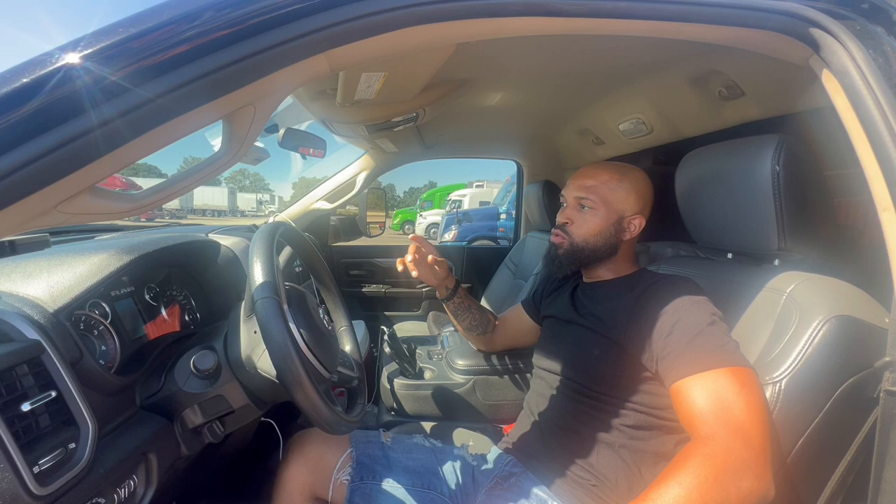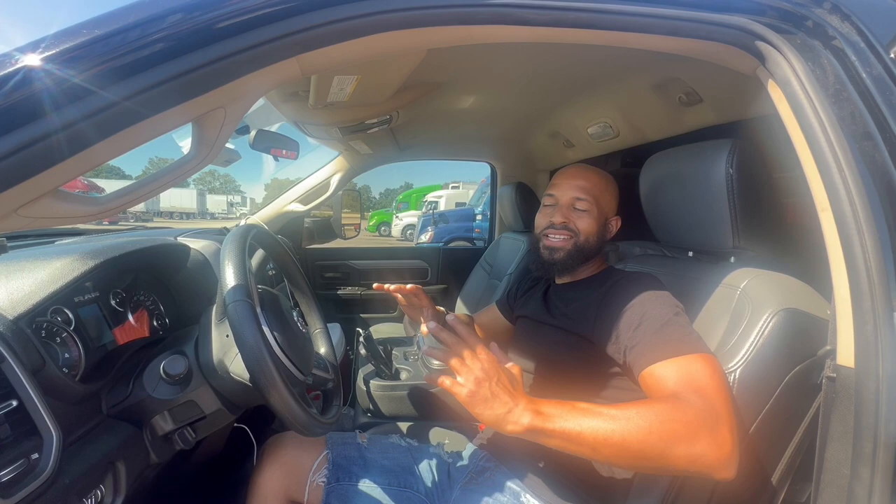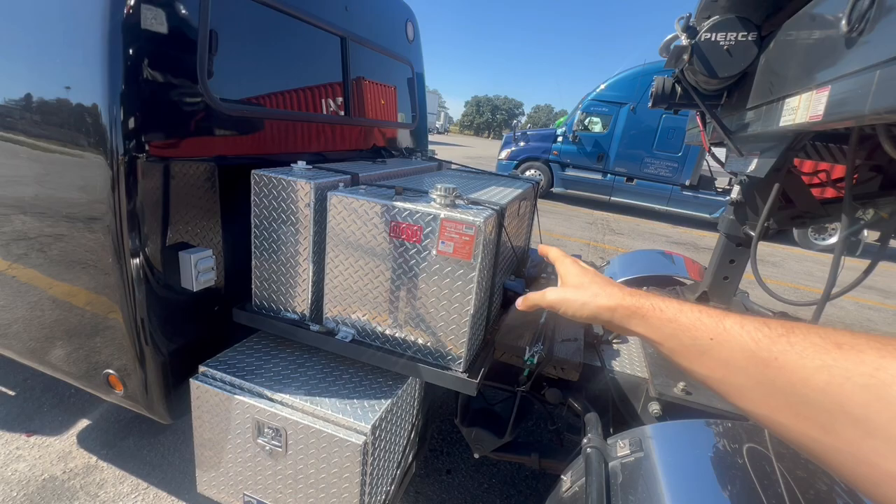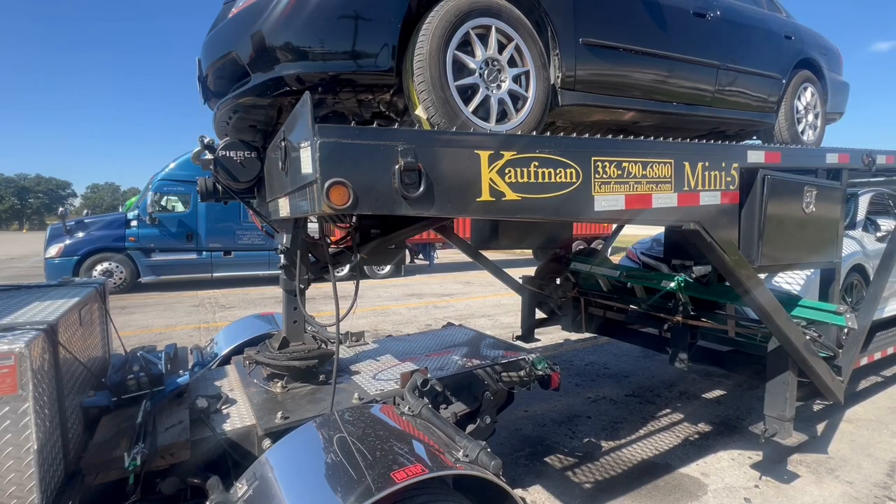He already had his CDL — that's number one. I'm actually glad I didn't go the big rig route right away, but I do wish I would have gotten my full CDL sooner. This truck has a 91-gallon tank, and we're close enough where I don't have any fuel issues.